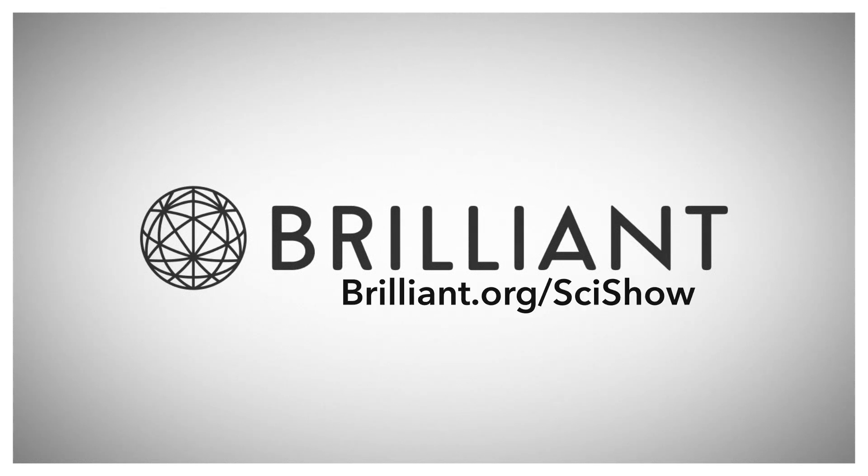Thanks to Brilliant for supporting this whole week of SciShow. You can learn more at brilliant.org/scishow.